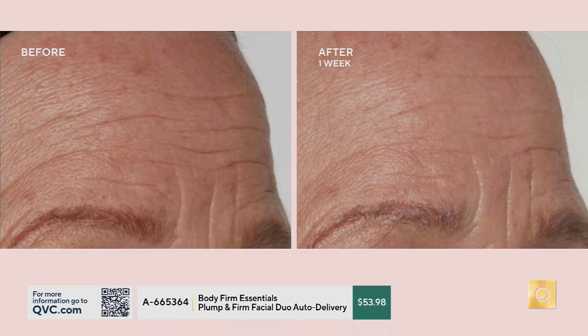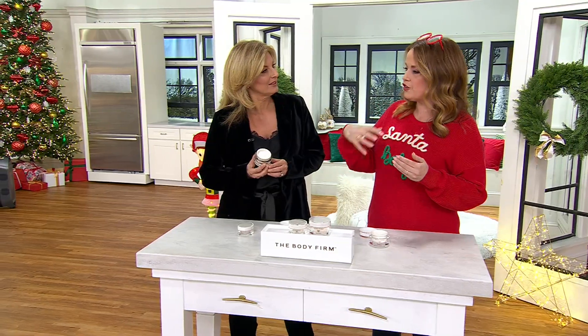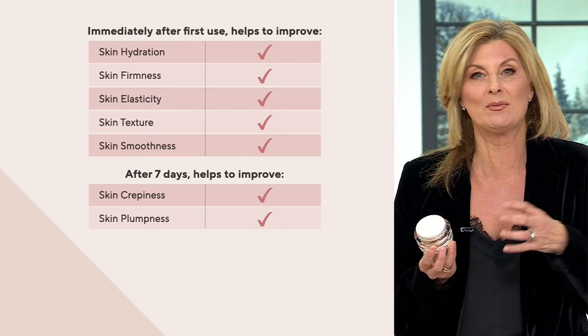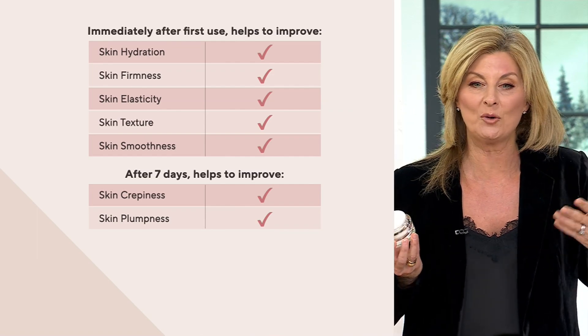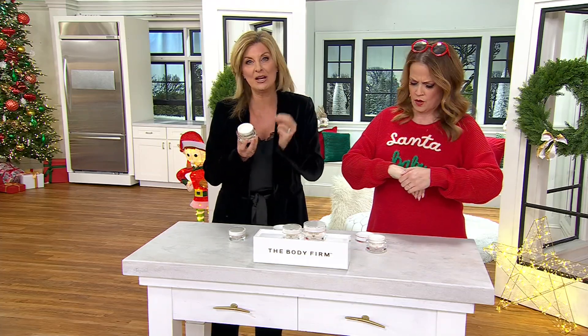This not only tackles hydration — which in winter season is creating havoc — but also think about the lines and wrinkles, the texture problems, and the crepiness. You can see the deep set wrinkles in the before picture on the forehead. But after just one week using it two to three times at night, she saw a smoother result. It's clinical solutions for mature skin — targeting hydration, skin firmness, elasticity, texture, smoothness, crepiness, and even plumpness. All of those improvements are actually measured.